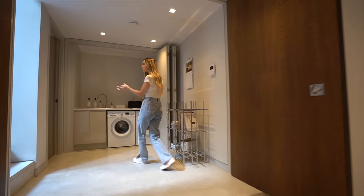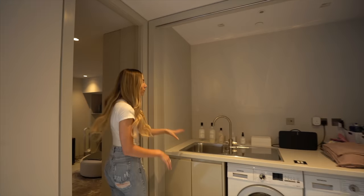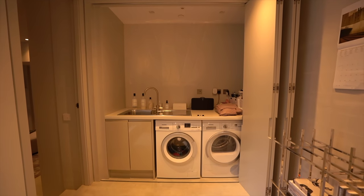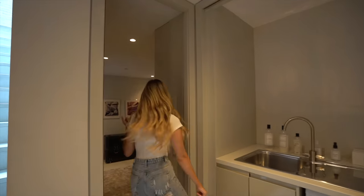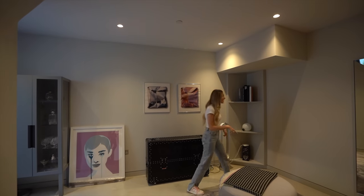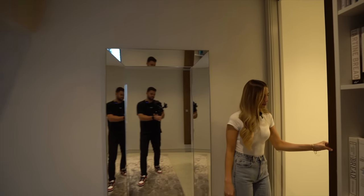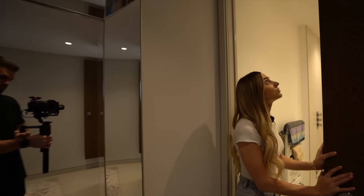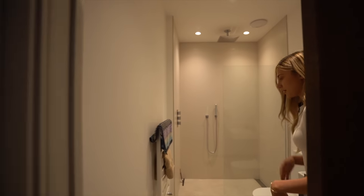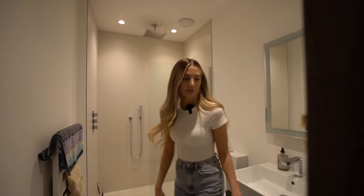This could be a bedroom as it's got an ensuite, but it's not set out as a bedroom at the moment. I'll also just point out the utility section which has a door to close it all off. It's got the concrete floors throughout too. Through here is the ensuite and the lights are actually sensor-activated. It's kind of like a wet room — walk-in shower, modern basin and toilet.